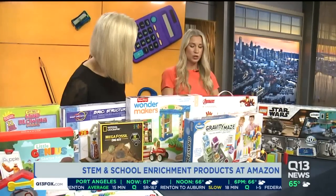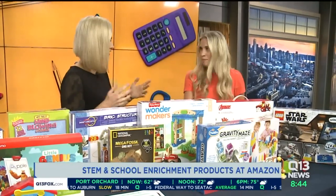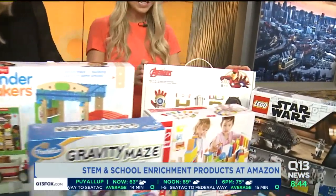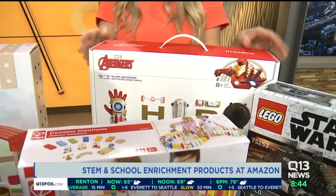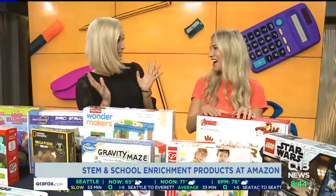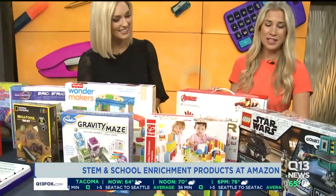For the more advanced kids who are into Marvel Avengers — which feels like every kid — you can create your own high-tech hero gear that's all app-controlled through your device. With simple block coding, you can give your high-tech gear new abilities, which is really fun for those older kids.